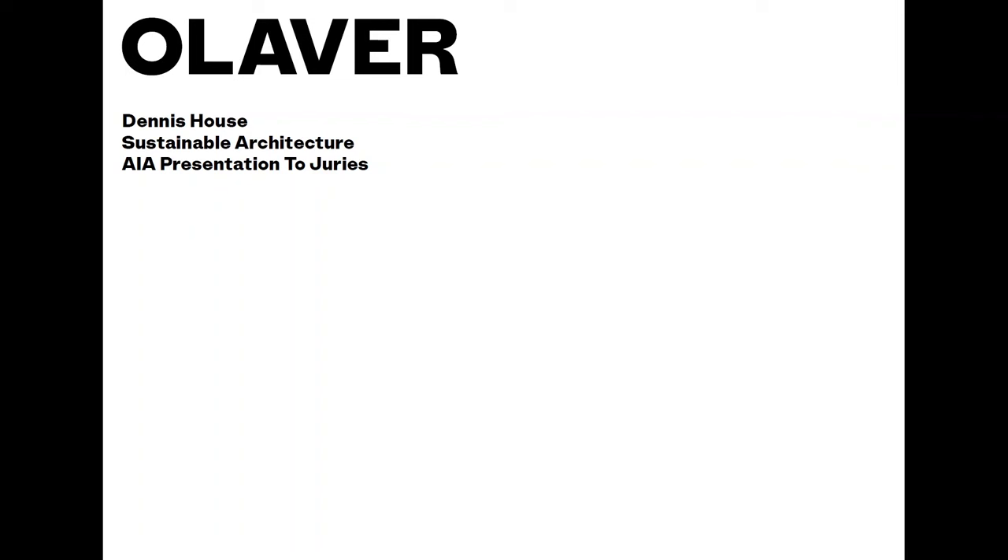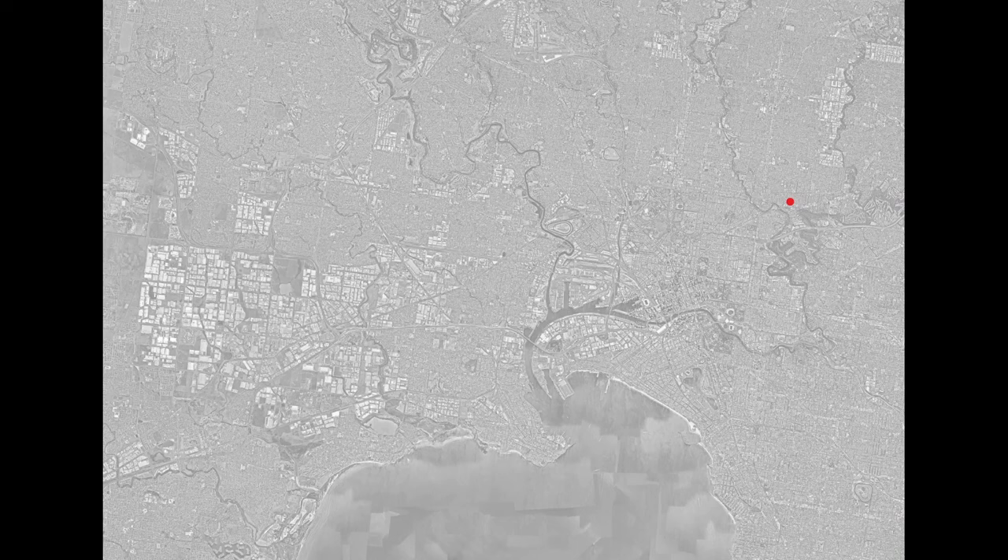Hello, good morning. My name is Emelyn. I'm the director of Oliveira Architecture, presenting in the sustainable architecture category this morning. The project is located in Northcote, and I'd like to acknowledge the Wurundjeri people as the traditional owners of the land that this project is sited on.